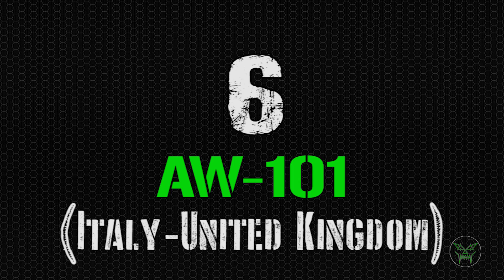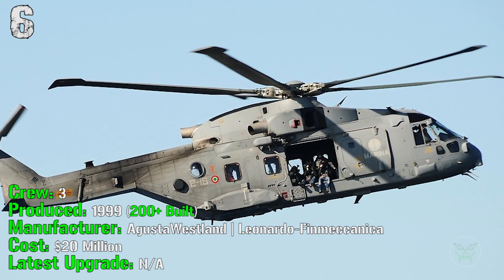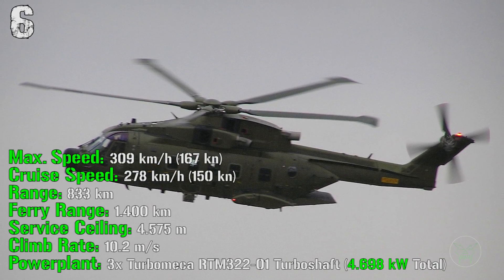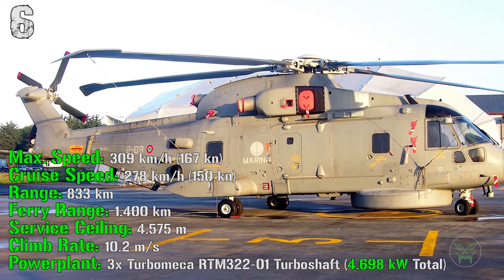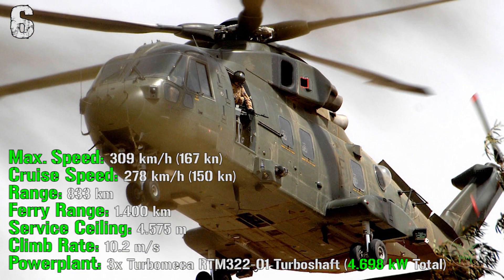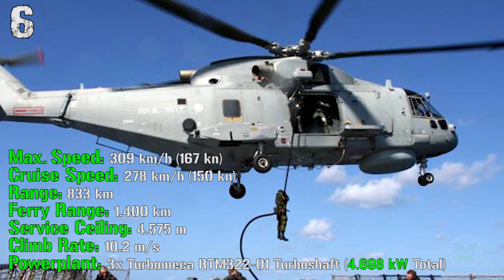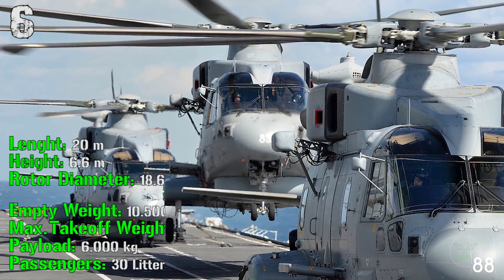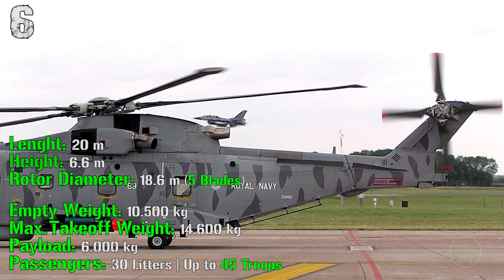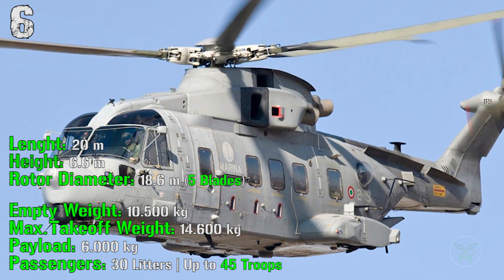At the sixth spot we have the AW101 from Italy and the United Kingdom. It's been produced from 1999 and more than 200 of them were built until now. It costs 20 million dollars and has a crew of 3 people. It can reach a maximum speed of 309 kilometers per hour with a cruise speed of 278 kilometers per hour. It has a range of 833 kilometers with a ferry range of 1400 kilometers. The service ceiling is 4575 meters with a climb rate of 10.2 meters per second. The power plant is made by 3 engines with a total power of 4698 kilowatts. It has a length of 20 meters, a height of 6.6 meters, a rotor diameter of 18.6 meters, an empty weight of 10,500 kilograms, a maximum takeoff weight of 14,600 kilograms, and a payload of 6000 kilograms for cargo and up to 45 troops or 30 litters.